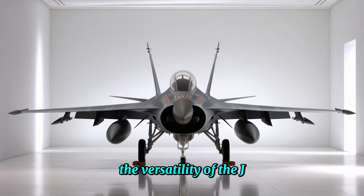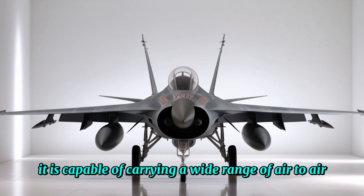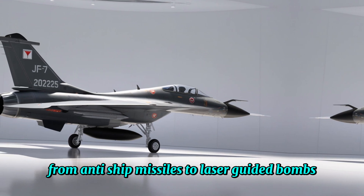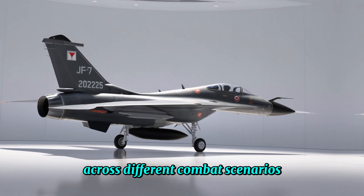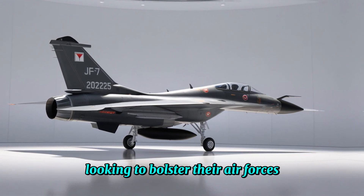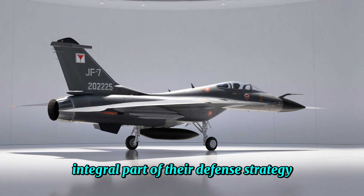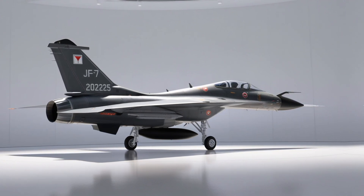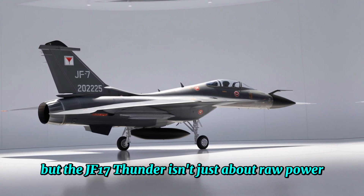The versatility of the JF-17 Thunder cannot be overstated. It is capable of carrying a wide range of air-to-air, air-to-ground, and precision-guided munitions — from anti-ship missiles to laser-guided bombs — equipping it to tackle a variety of targets across different combat scenarios. This adaptability makes it a valuable asset for nations looking to bolster their air forces without breaking the bank. For Pakistan, the JF-17 has become an integral part of their defense strategy, capable of performing both defensive and offensive roles.